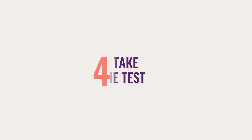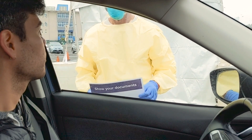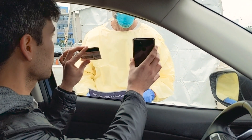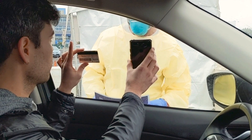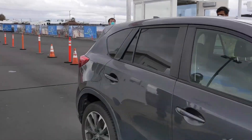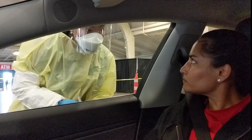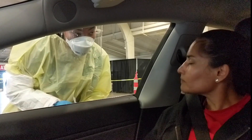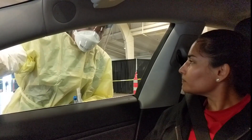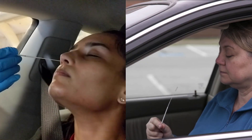Then, take the test. At drive-thru testing sites, you'll first be instructed to show a form of ID and your reference ID from your confirmation email, keeping your windows closed. Once your appointment is confirmed, you'll then drive to the sample collection area. Depending on which site you're at, you will be asked to tilt your head back for a nasal swab or perform the swabbing yourself with instructions from a healthcare professional.